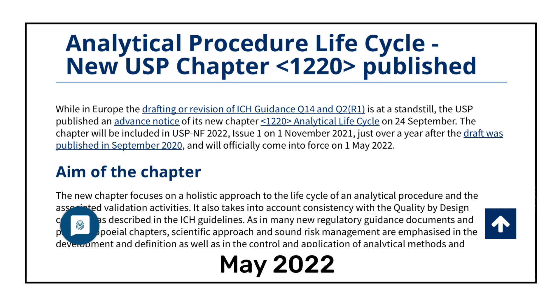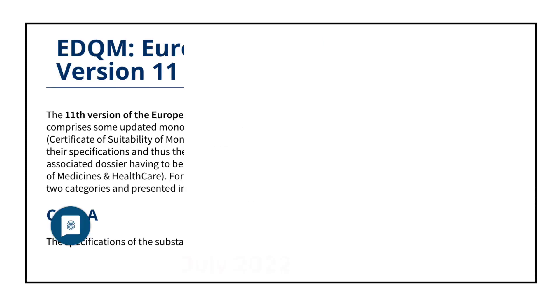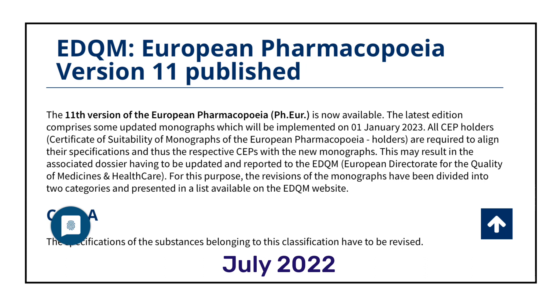USP chapter 1220 was first published in November 2021 but was made effective from May 2022. Now comes one of the biggest updates of 2022: the 11th edition of the European Pharmacopoeia. It contains 2,469 monographs including dosage forms, 386 general texts including general monographs and methods of analysis, and more than 2,800 descriptions of reagents. The European Pharmacopoeia is revised every three years.